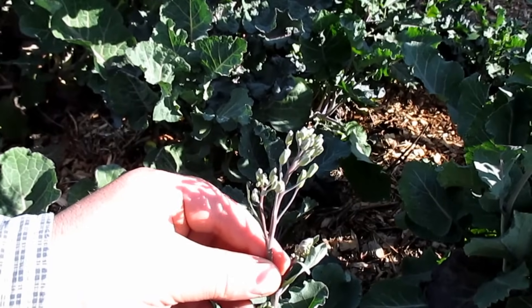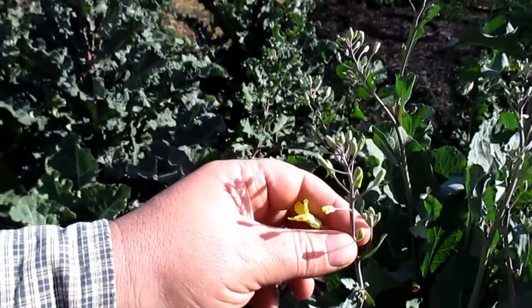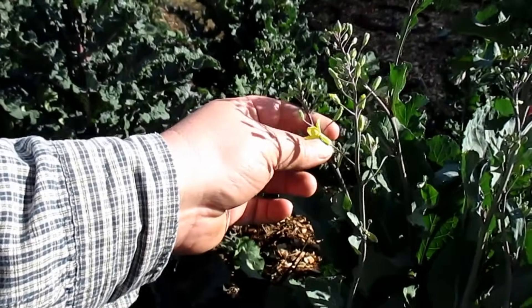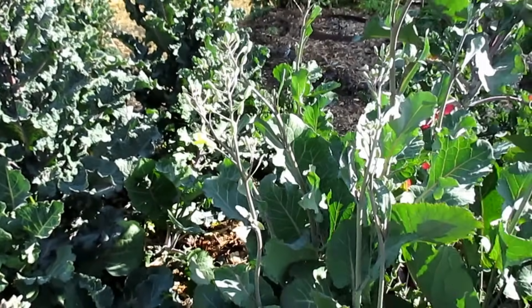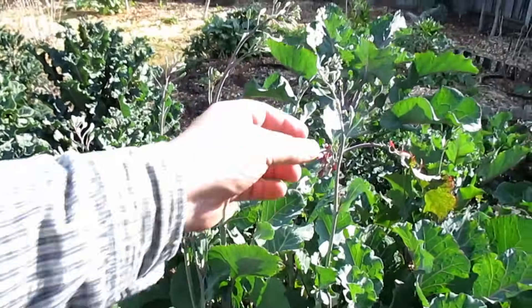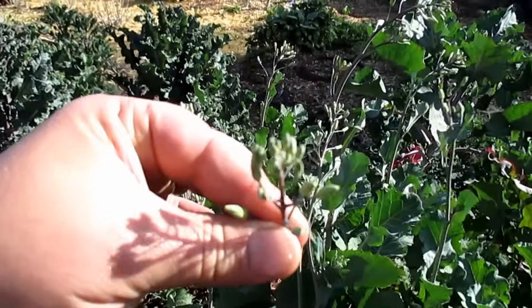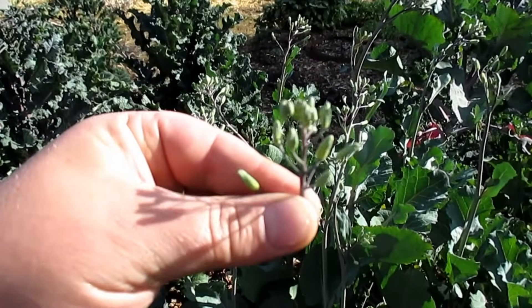We're now in tree collard broccoli season — I absolutely love breaking off and eating these edible florets on the tree collards. I leave plenty of them to flower for the beneficials and to help with pollination for the seeds I collect out here. These are so tasty and taste really similar to broccoli, even a bit sweeter.